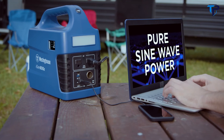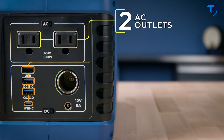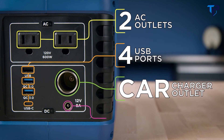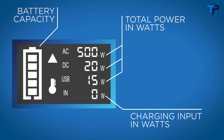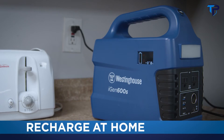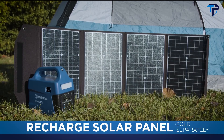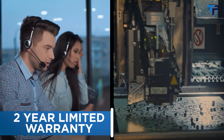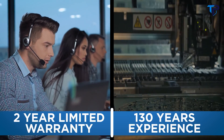The Westinghouse iGen 600S produces pure sine wave power that's safe for delicate electronics and delivers that power with two AC outlets, four USB ports, a car charger outlet, and a 12-volt DC outlet. The electronic display ensures you always know how much power is available, and the light comes in handy during emergencies. Recharge at home or in the field with your car's DC plug or solar panels. Everything is backed by a two-year limited warranty and 130 years of Westinghouse engineering experience.